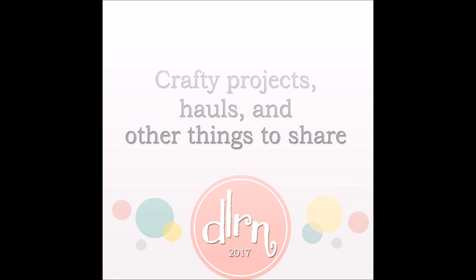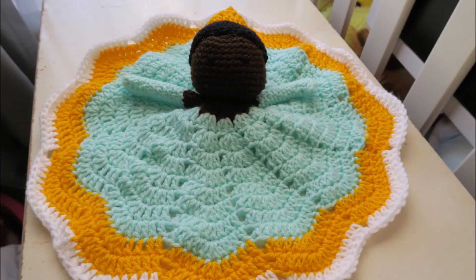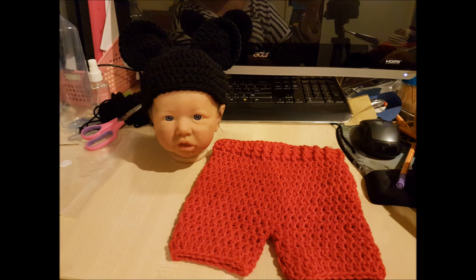Onto my crafty projects — over the time I was off work I made this beautiful hair piece, and I also recently made this lovey. It's the Princess and the Frog Tiana, and I just love it. There are so many different patterns I could do, so I'm going to be selling these soon if anyone is interested. Also here is the Mickey Mouse outfit that I have started working on for Saskia.